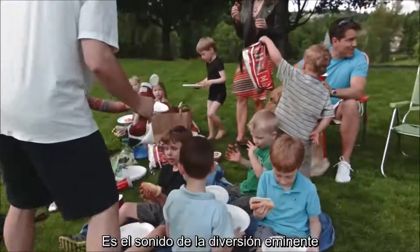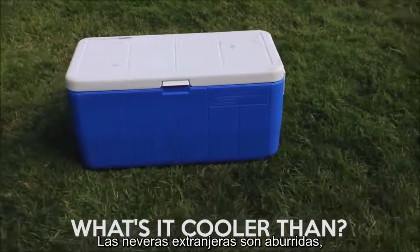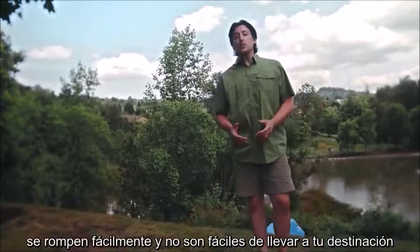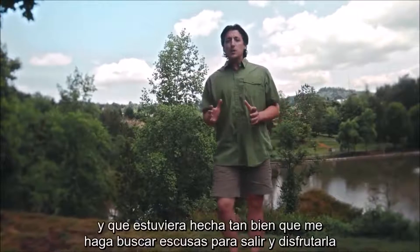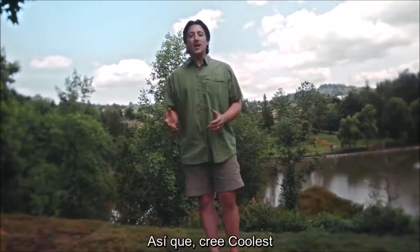It's the sound of imminent fun. So why haven't cooler designs changed in almost 50 years? Boring coolers are boring, break easily, and are a pain to get to and from your destination. I wanted a cooler that was really well built yet had so much fun built into it that I would look for excuses to get outside and enjoy it. So I created the Coolest.